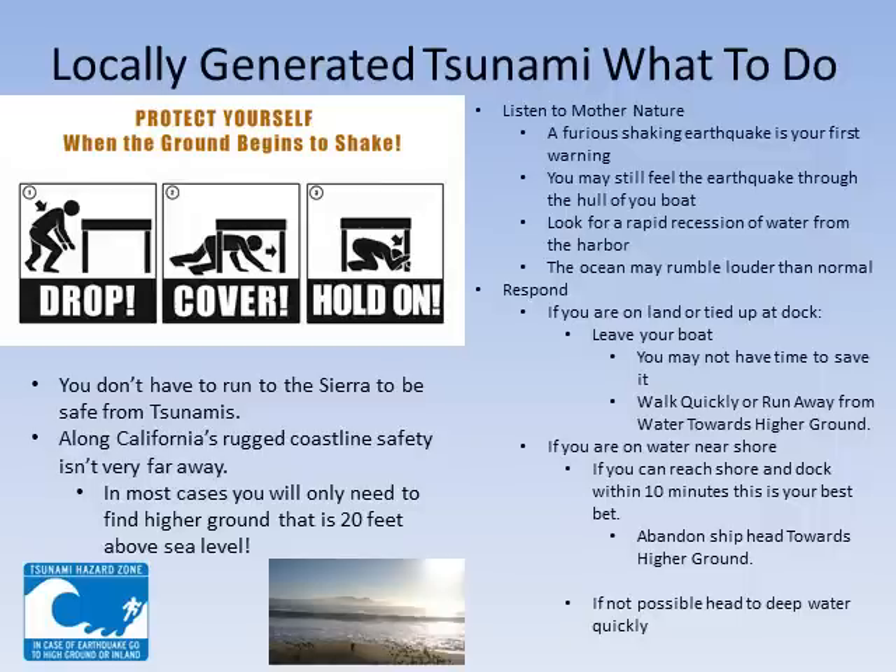If by the water, look for a rapid withdrawal of water from the beach and listen to the ocean. You may hear the ocean rumbling louder than usual. Respond. If you are on land or tied to a dock, leave your boat — you may not have time to save it. Walk or run quickly to higher ground. In most cases, you only need to move 20 feet above sea level to find safety from the tsunami.